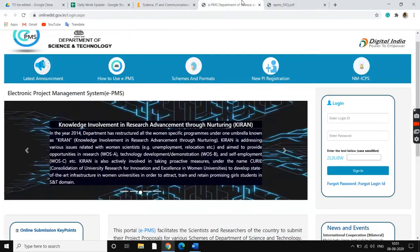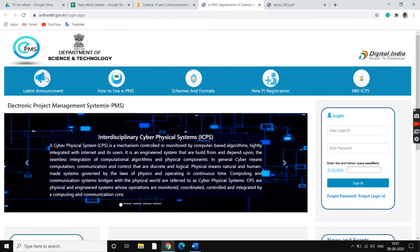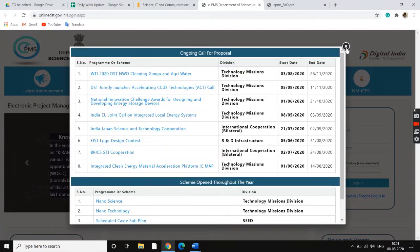Once we click on that, we go to the official website. There are a lot of tabs over here which we can explore. First of all, when we click on latest announcements, the website shows us the list of all programs or schemes — when they started, when they ended, and basically all the schemes that are open and available right now.